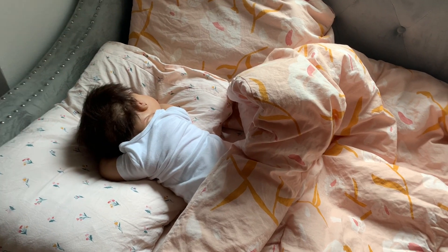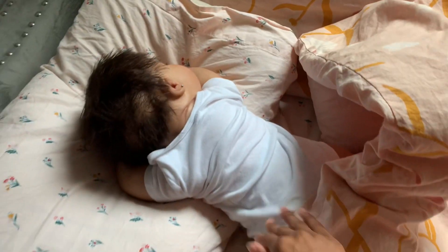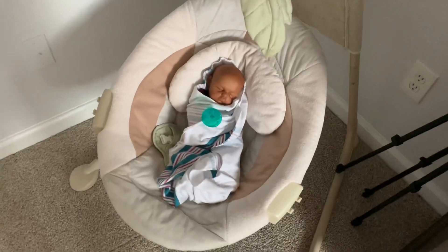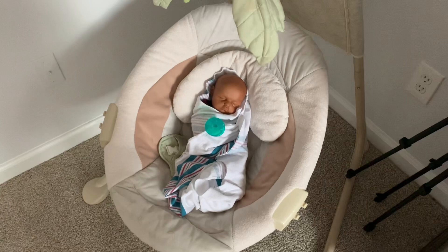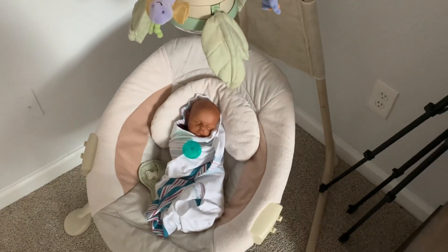Hey guys, what's up? So today I'm going to be doing this little girl's daycare routine as well as her brother. They are currently both sleeping so peacefully and they look so adorable. So I'm going to pick out outfits and bottles and all of that and just get everything set up so when they wake up, they can just flow into their routine.